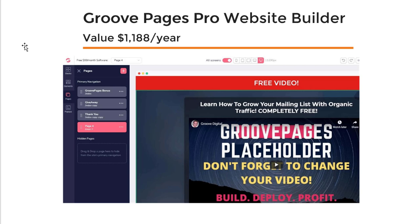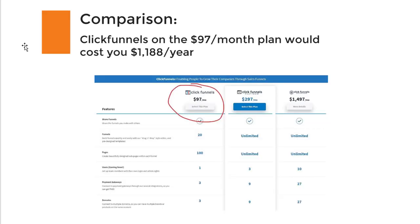First, you will get the GroovePages Pro website builder — this is the exact builder I used to create the funnel you just saw. This has a value of $1,188 per year. I've compared this with the ClickFunnels basic plan, which costs $97 per month, meaning you would have to pay that amount every year. But with the GroovePages lifetime option, you will save this every year.